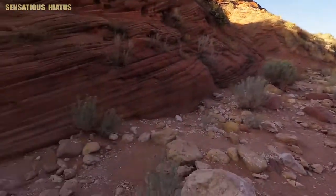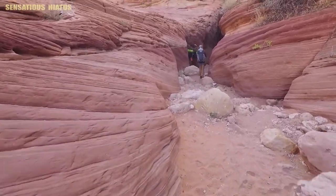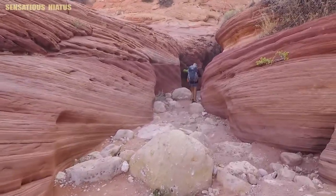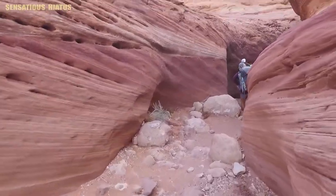At this point in the hike we had already done maybe just under a couple miles, but this is the official start right here to Buckskin Gulch and it really doesn't take long until you realize that you're inside of a slot canyon.